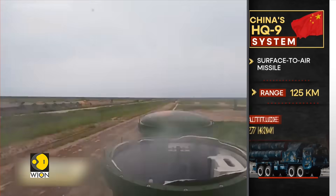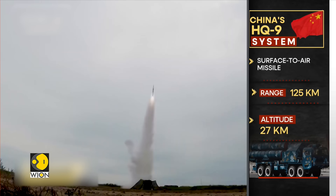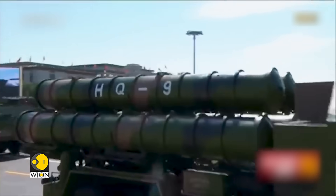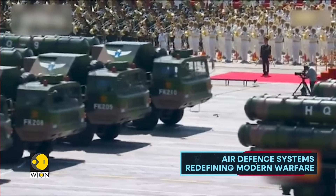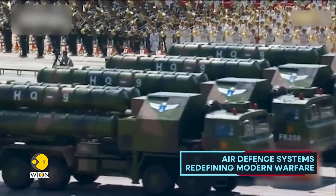Inspired by the Russian S-300, China's HQ-9 system offers a 125-kilometre range and 27-kilometre altitude. Equipped with advanced radars and guidance systems, the HQ-9 air defence system can intercept a wide variety of threats, including aircraft, unmanned aerial vehicles and ballistic or cruise missiles.